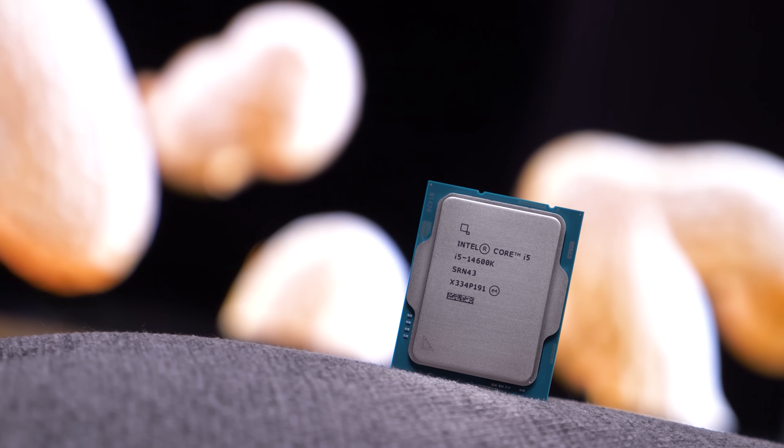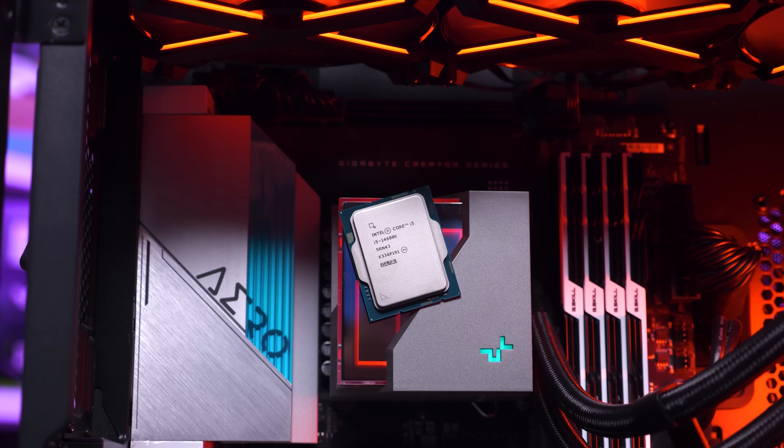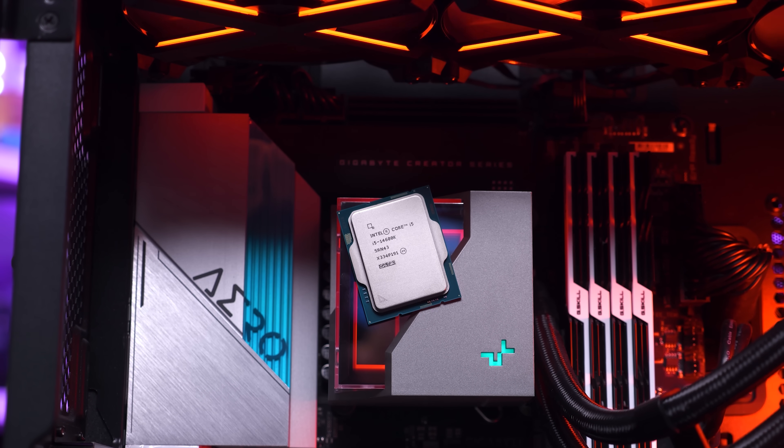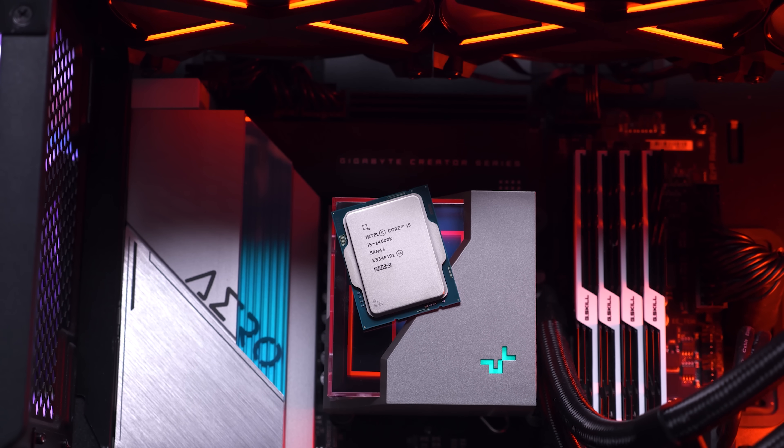For this testing, the E-cores have been disabled and the ring bus has been locked at 3 GHz. All CPUs have been tested with DDR5-7200 memory and the GeForce RTX 4090. So let's see how they compare.